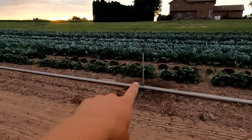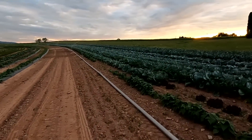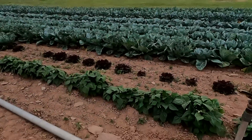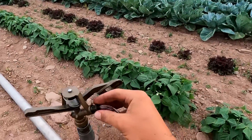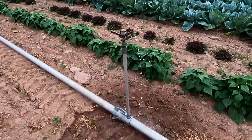But you can see this one is clogged right now, that one's clogged, and probably about two or three others out there are clogged up. So I'm going to go through with a little wire and poke it down in there, try and get it loosened up. If not, we're going to have to shut the whole line down and redo it.